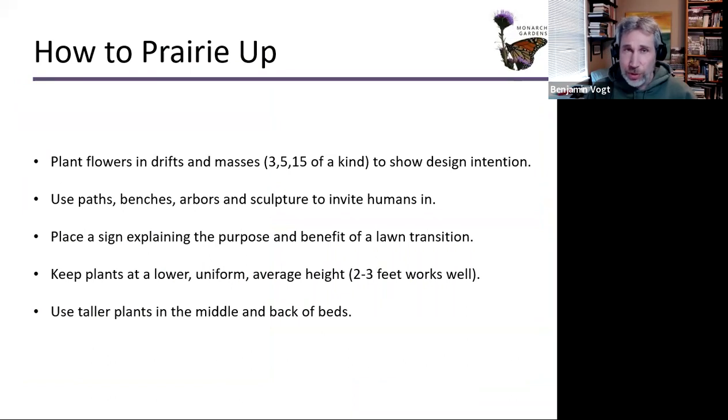Some quick general design tips: plant your flowers in drifts and masses — think three, five, 15, 40 of a kind, depending on how large your landscape is. Repeating those masses and drifts shows design attention. Some forb species prefer to be scattered individually — Asclepias tuberosa is a prime example; you won't commonly see it in large groupings in the prairie. We also want to use paths, benches, arbors, and sculptures to invite humans in and show intention.